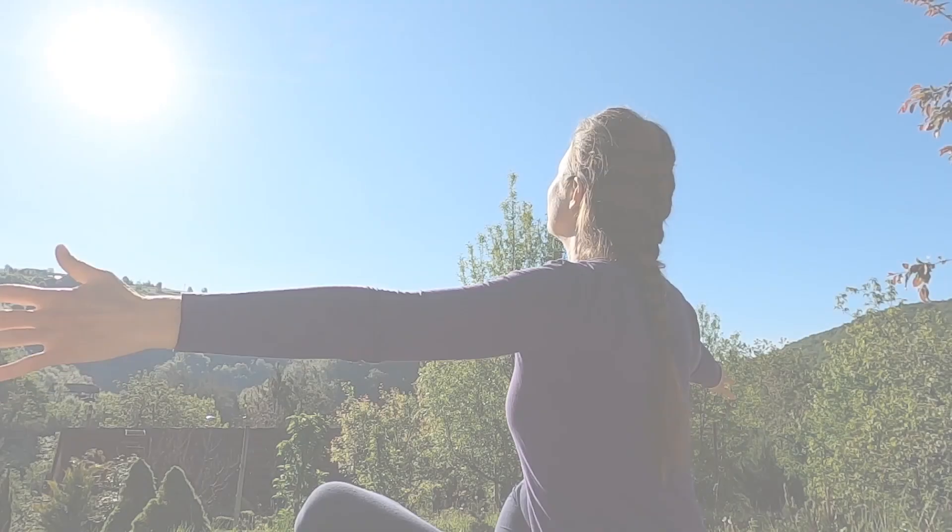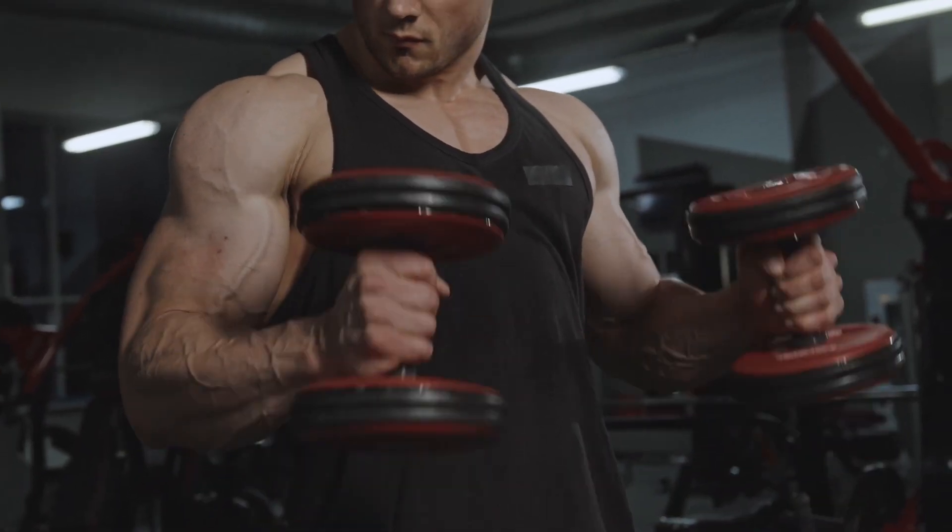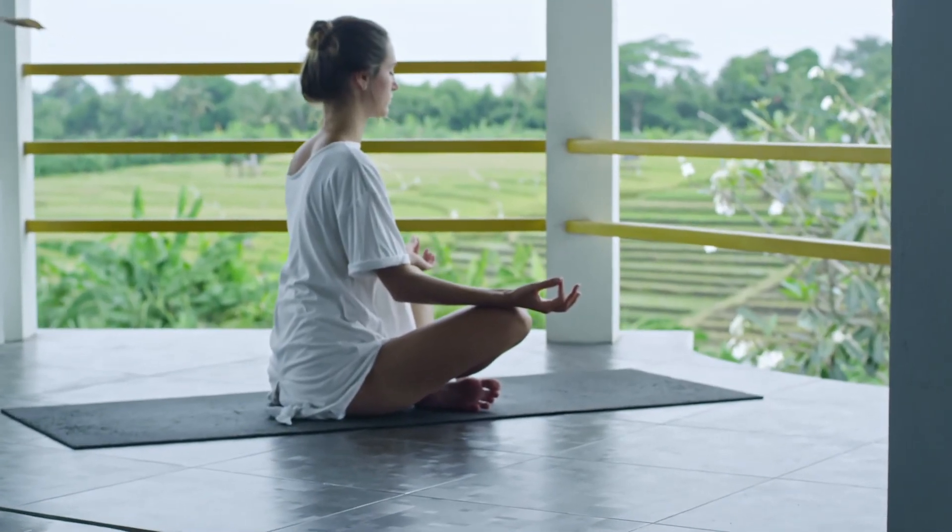Tip number eight is to meditate. I don't meditate as much as I should, but I do it occasionally, and meditation is so effective for ADHD because it helps train your mind. Just as you go to the gym to work out your muscles and transform your body, you can also transform your mind — that's why meditation is so important. You don't have to meditate for a long period of time; you could start with five minutes and then increase it to ten minutes and so on.